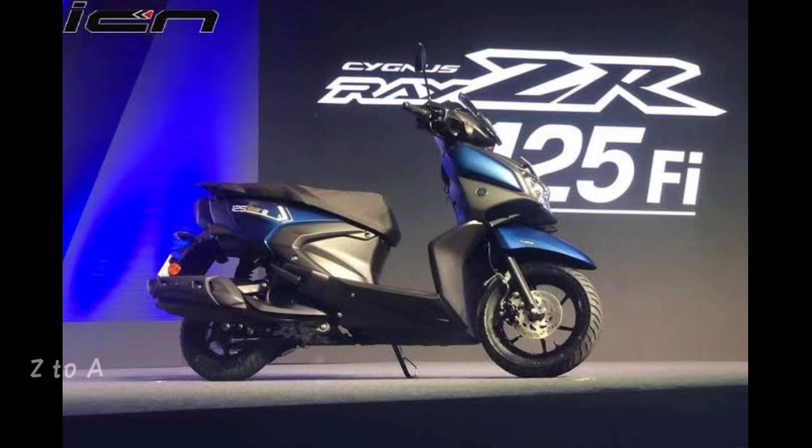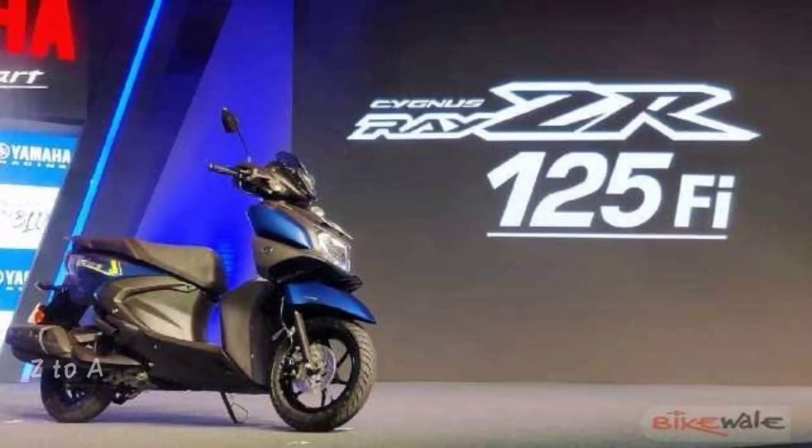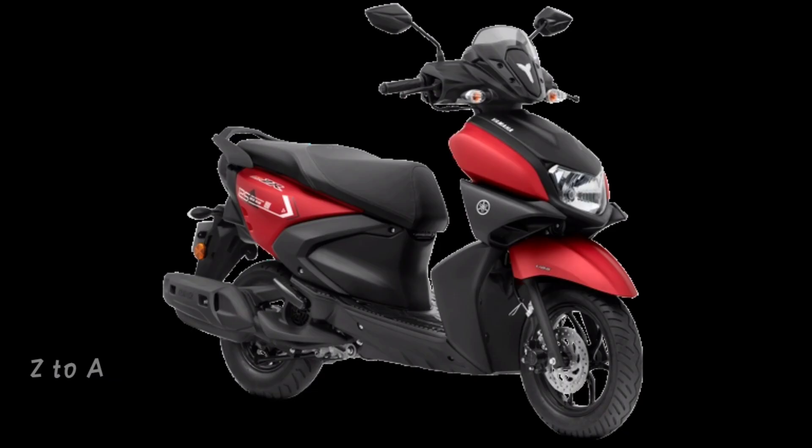Now let's look at the Yamaha ZR 125 BS6. It is available in three colors: Metallic Blue, Metallic Black, and Dark Black. This is the Yamaha ZR 125cc.